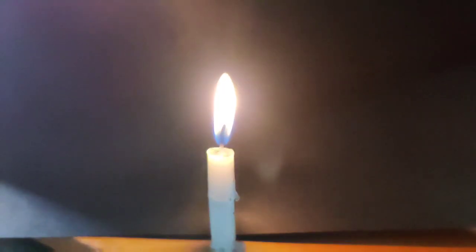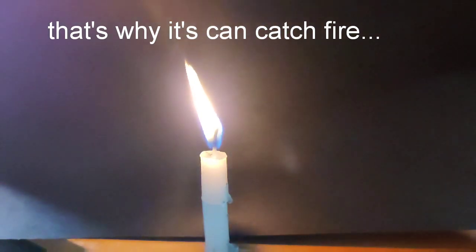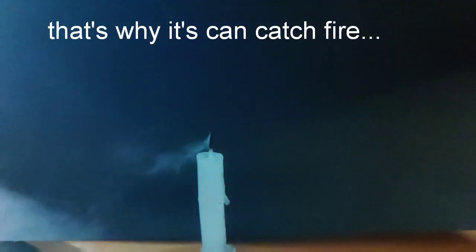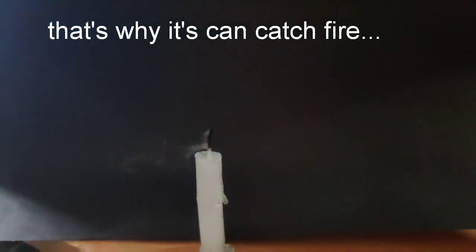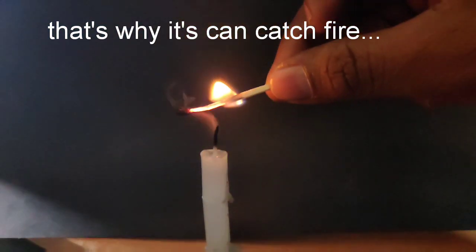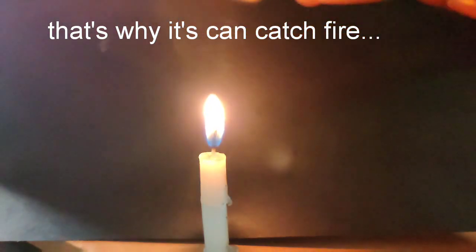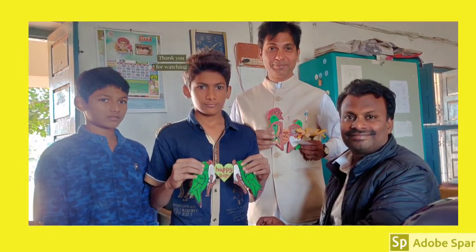That's the point. That's why this can catch fire. Thanks for watching!